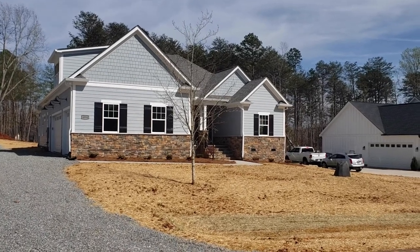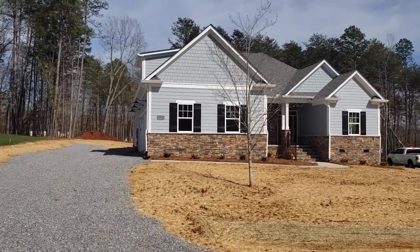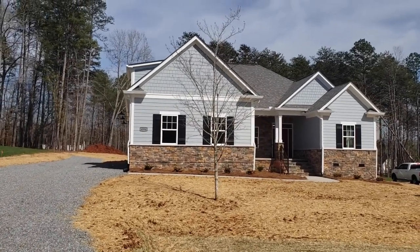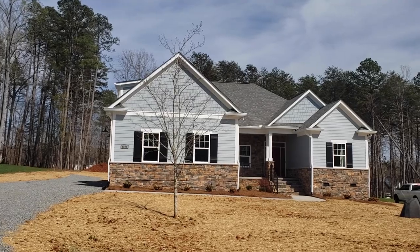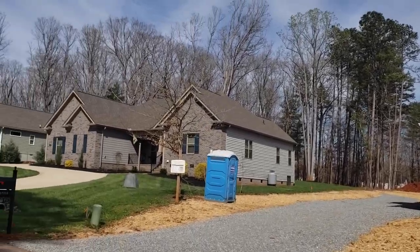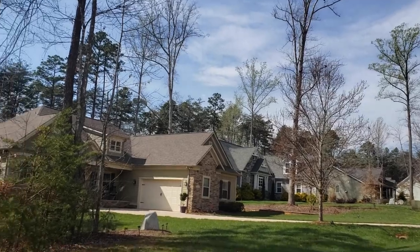Good afternoon, this is Mike Palmer from Mike Palmer Homes coming to you on a nice spring day in North Carolina, looking at a house we just finished. I'm going to do a walkthrough of it and describe what we attempted to do here. While I'm in this neighborhood, this is the last lot we had here. We built that one up there, we built that one up there, we built this one here — the Quinn model.